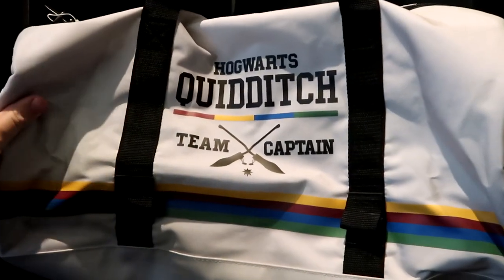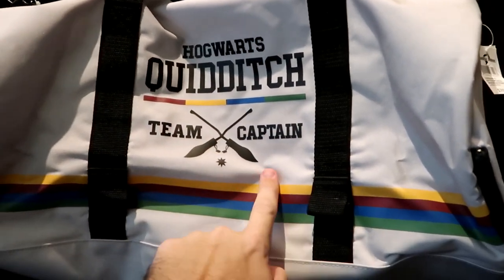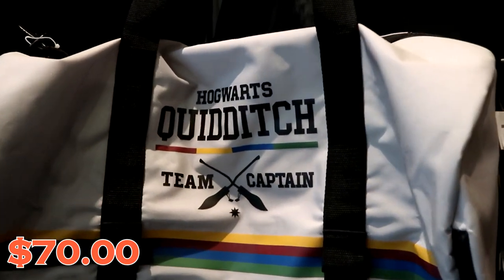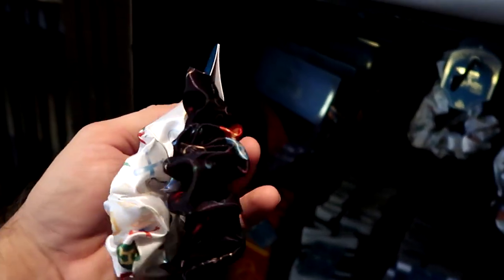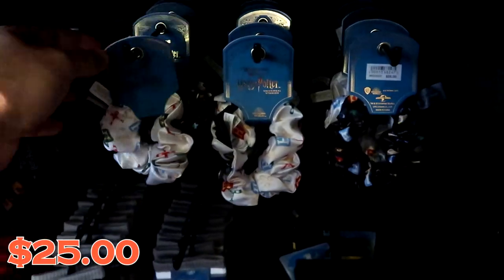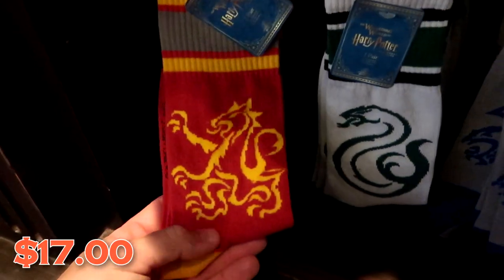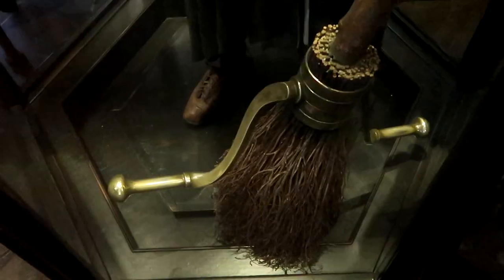On the back wall they have a brand new tote bag — it's really heavy duty, says Hogwarts Quidditch Team Captain with all the different Hogwarts house colors, and it even has a zipper compartment on the side. Those are $70 a piece. They also have some brand new scrunchies — you get two different Wizarding World of Harry Potter scrunchies for $25. And there are new socks for $17 a piece in Gryffindor, Slytherin, Ravenclaw, and Hufflepuff.